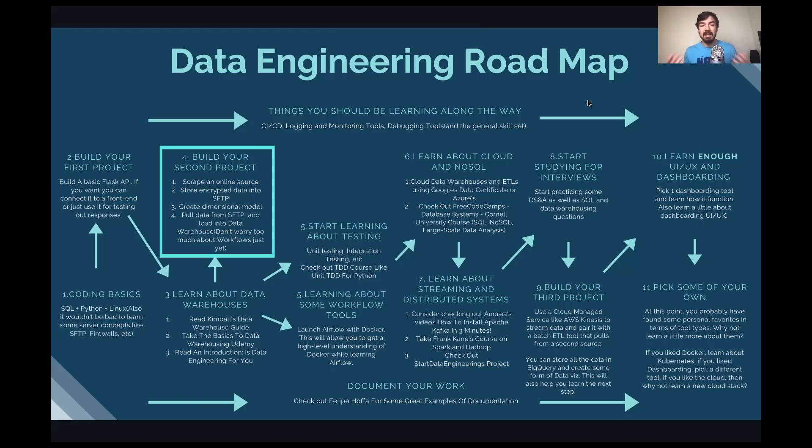From there, you have a second project. Now that you understand programming, data warehousing, ETLs, and data pipelines, you should start applying that knowledge. I recommend building something where you scrape an online source — like data.gov, which has lots of JSON and CSV files. From there, store it into an SFTP, optionally encrypt it with PGP, create a basic dimensional model, and load the data into a data warehouse. Don't worry too much about workflows and automation yet — focus on modeling, pulling data, and learning to automate code.